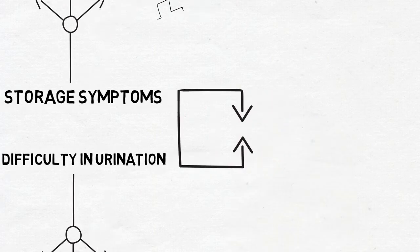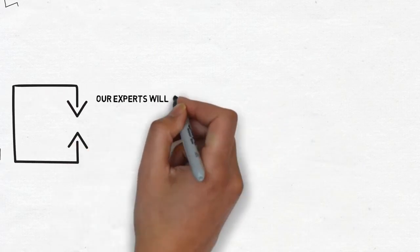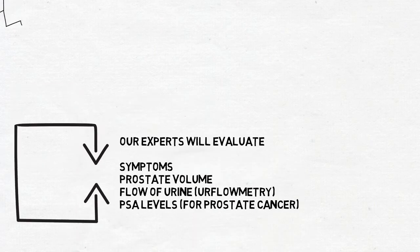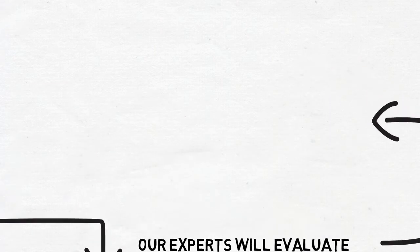When you have these symptoms, a urologist will assess you and evaluate your symptoms, the volume of the prostate, the flow of urine, and the PSA levels.